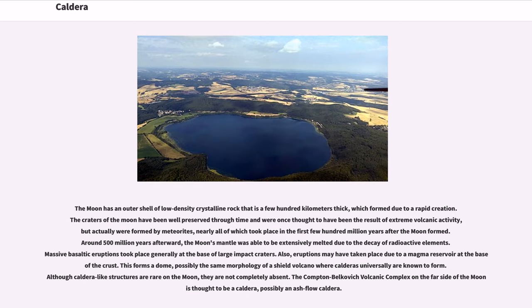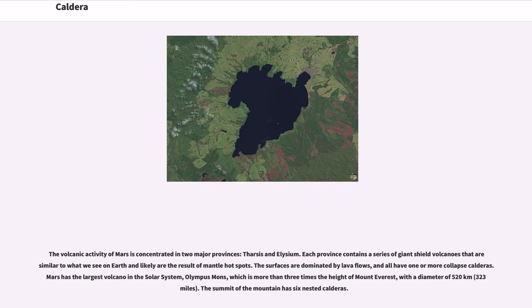The Moon has an outer shell of low-density crystalline rock that is a few hundred kilometers thick, which formed due to rapid solidification. The craters of the Moon were once thought to have been the result of extreme volcanic activity, but were actually formed by meteorites, nearly all of which impacted in the first few hundred million years after the Moon formed. Around 500 million years afterward, the Moon's mantle was extensively melted due to the decay of radioactive elements, and massive basaltic eruptions took place generally at the base of large impact craters. Although caldera-like structures are rare on the Moon, they are not completely absent — the Compton-Belkovich volcanic complex on the far side of the Moon is thought to be a caldera, possibly an ash flow caldera.